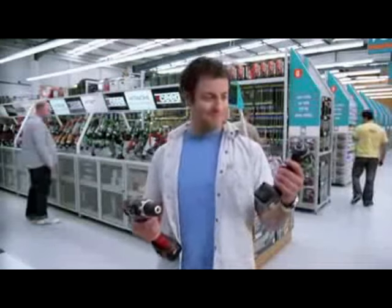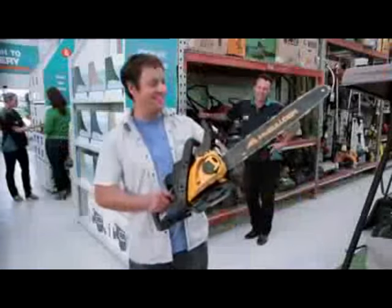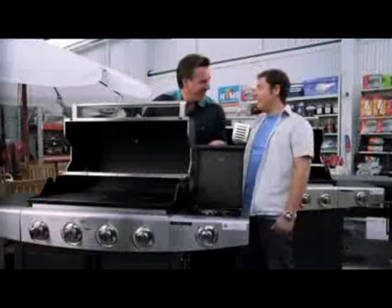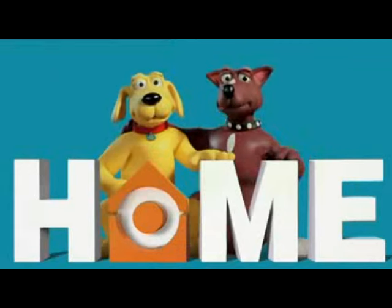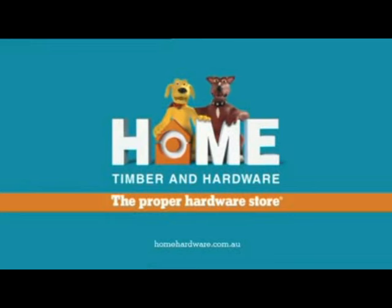Darryl's doing his Chrissy shopping: a gift for Dad, a gift for Darryl, a gift for the wife, a gift for Darryl, a gift for Darryl, a gift for Darryl. Gifts so useful you could use a few yourself at your local Home Timber and Hardware — the proper hardware store.